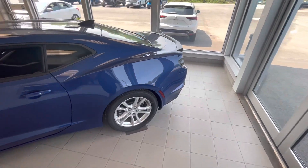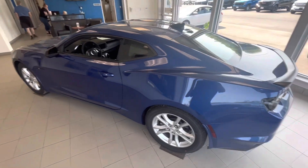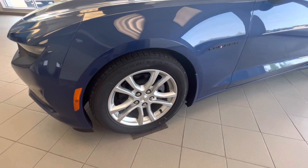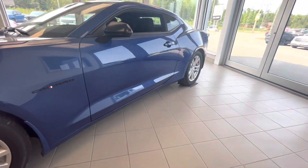This is wearing a Riverside Blue Metallic exterior with jet black interior. The tire sizes on the Camaro are a 245/50R18 all-season tires.